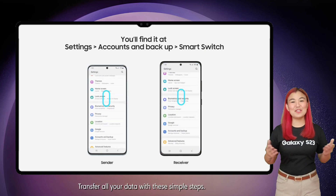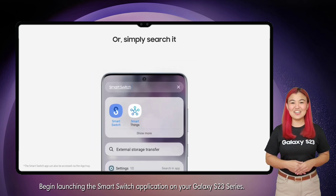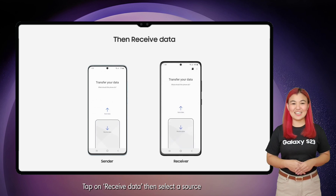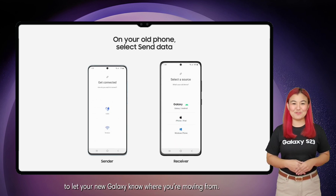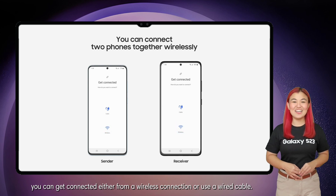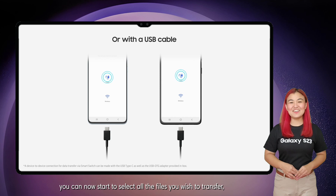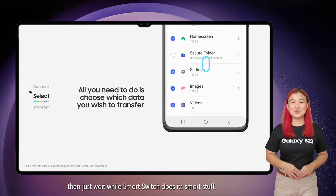Transfer all your data with these simple steps. Begin by launching the Smart Switch application on your Galaxy S23 series. Tap on 'Receive Data,' then select a source to let your new Galaxy know where you're moving from. You'll now be asked to pair your two devices — you can connect either wirelessly or use a wired cable.